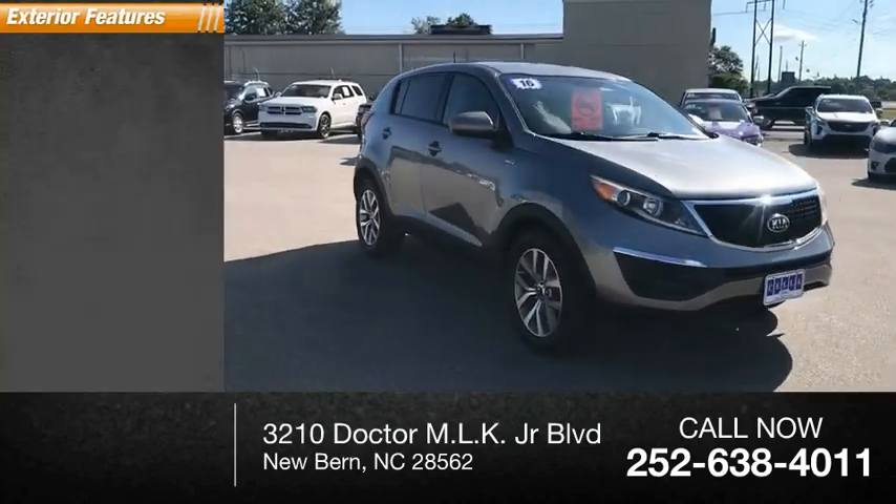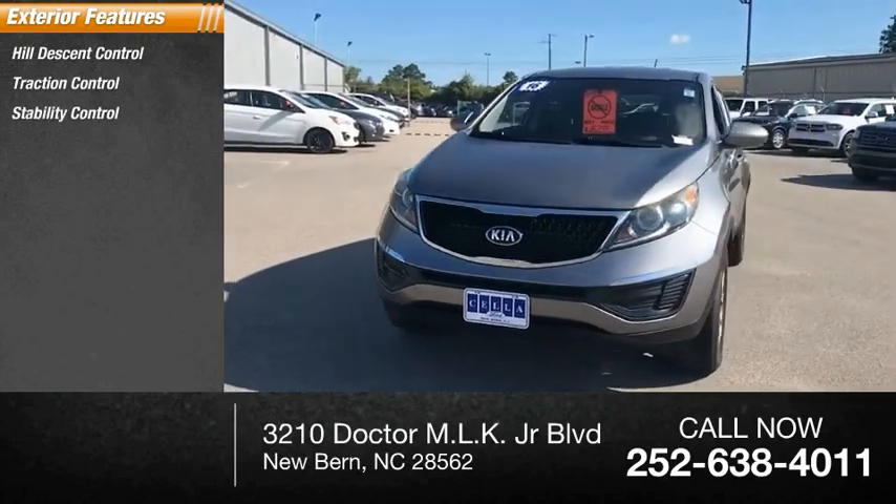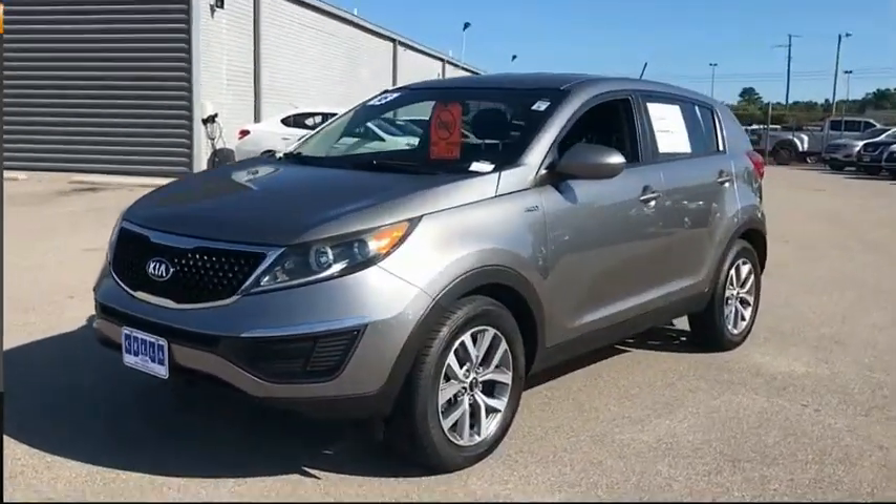Here are some of this vehicle's great options: hill descent control, traction control, stability control, power brakes, and braking assist.